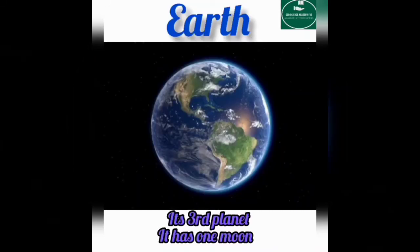Earth is the third planet to orbit around the sun. It has one moon, which we can see in the sky at night time.